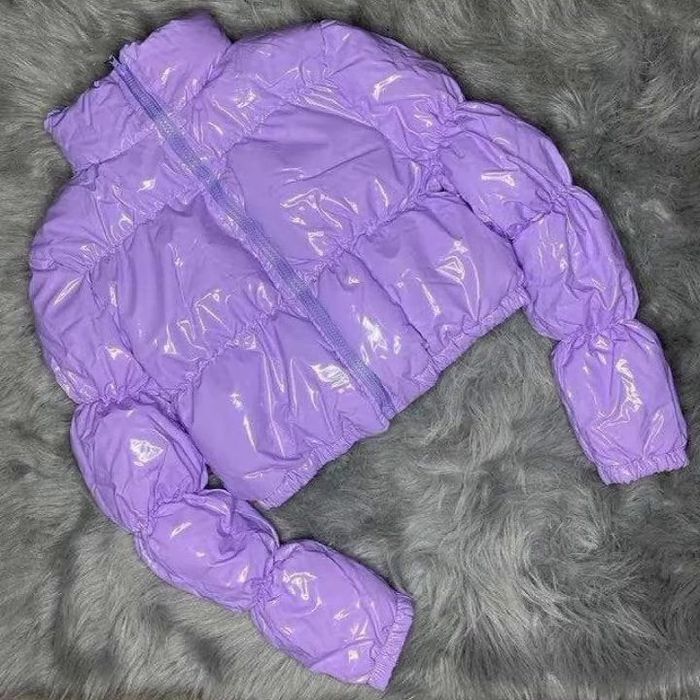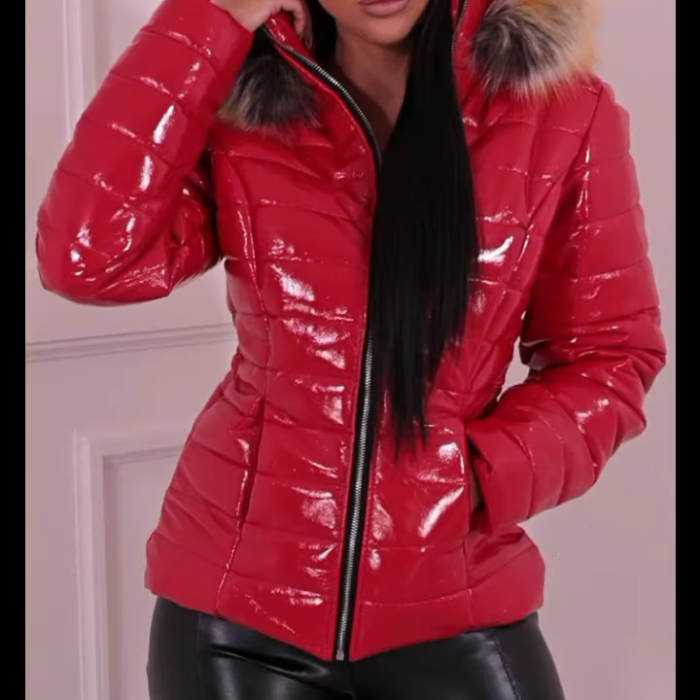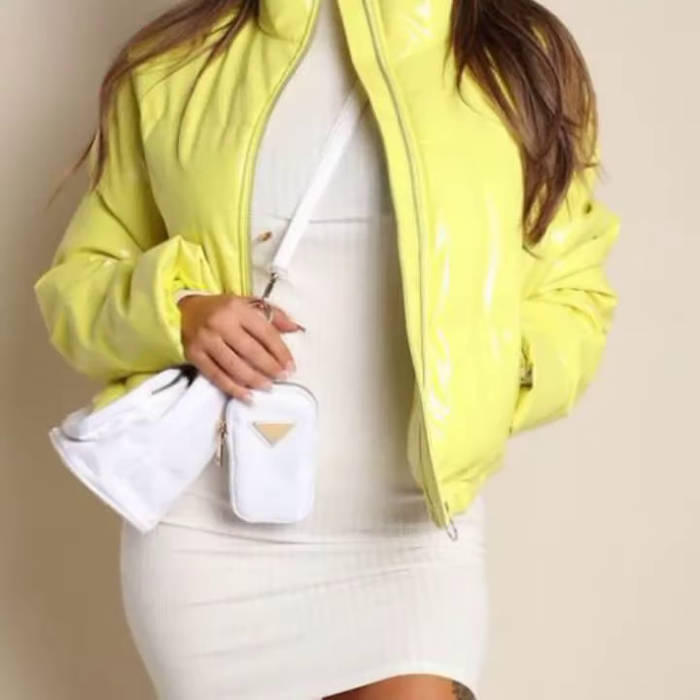I hope you enjoyed the designs of the women's latex and leather puffer jacket designs. Friends, thanks for watching my video. See you again — Allah Hafiz.